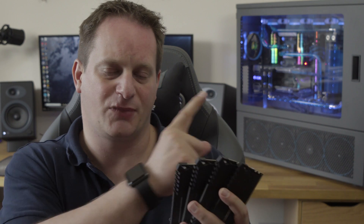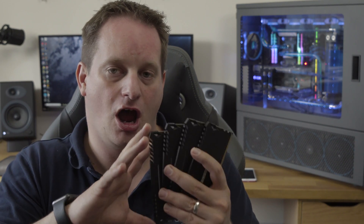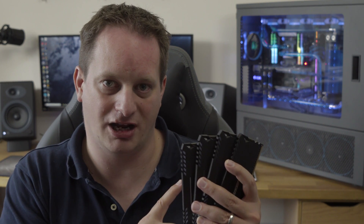I set about benchmarking my Ryzen 1950X with the Asus Zenith Extreme motherboard on exactly the same overclock. The Threadripper chip is running at 4 gigahertz, and all other settings are the same — two GTX 1080s at stock speed. All we've done is swap out the Corsair kit running at 2800 megahertz for the G-Skill running at 3200 megahertz with the timings described.